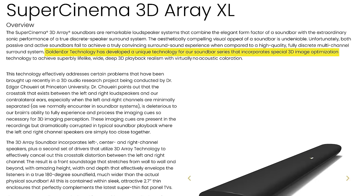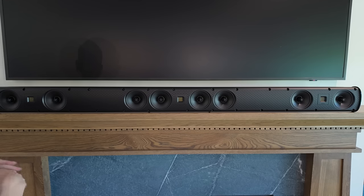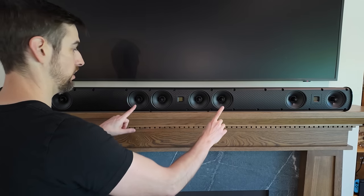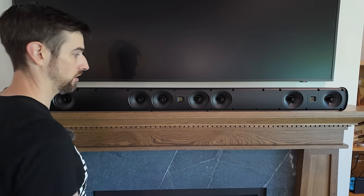One thing to note about this soundbar: you actually don't want to run auto room correction. According to GoldenEar themselves, their passive soundbars incorporate special 3D imaging optimization technology to achieve lifelike, wide, deep 3D realism with virtually no acoustic coloration. The inherent problem with most soundbars is that the small form factor causes bleed and crosstalk, muddying up the soundstage. To combat this, GoldenEar designed a soundbar with typical left, center, and right speakers, plus additional drivers that effectively cancel out the crosstalk distortion between the left and right speakers.